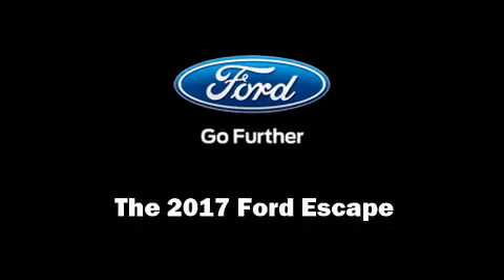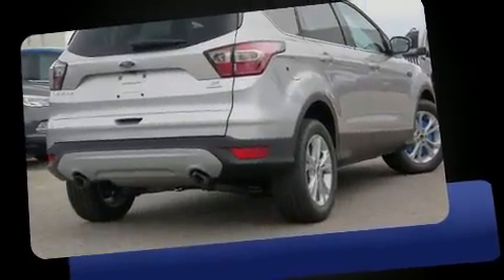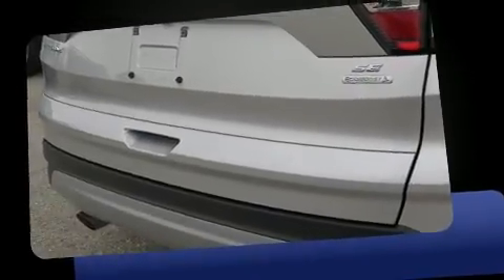Discerning drivers will appreciate the 2017 Ford Escape. It features a front-wheel drive platform, an automatic transmission, and an efficient four-cylinder engine. A turbocharger is also included as an economical means of increasing performance.